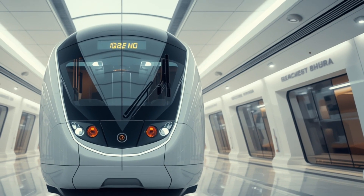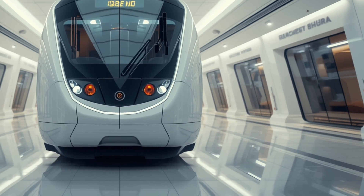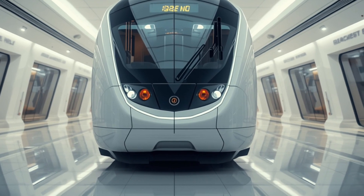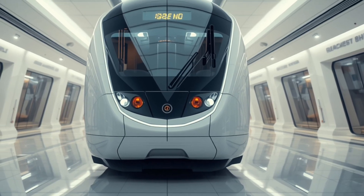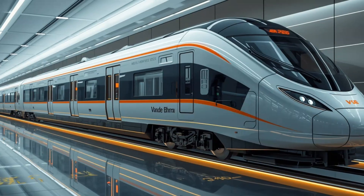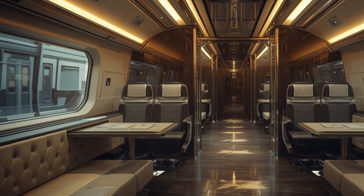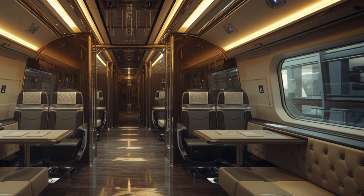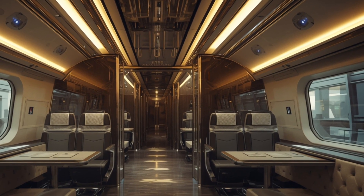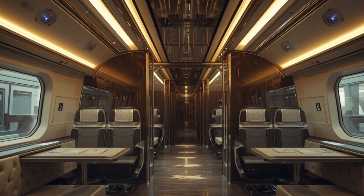Now let's talk performance, which is where the 2026 Vande Bharat Sleeper truly shines. Powered by cutting-edge propulsion technology, this train is capable of reaching speeds up to 200 kilometers per hour, making it one of the fastest sleeper trains India has ever seen. Its acceleration is smooth, ensuring passengers feel no jerks as it picks up speed. The regenerative braking system not only improves safety, but also enhances energy efficiency by channeling power back into the system. The advanced suspension system minimizes vibrations and noise, offering a serene ride experience even when running at top speeds.